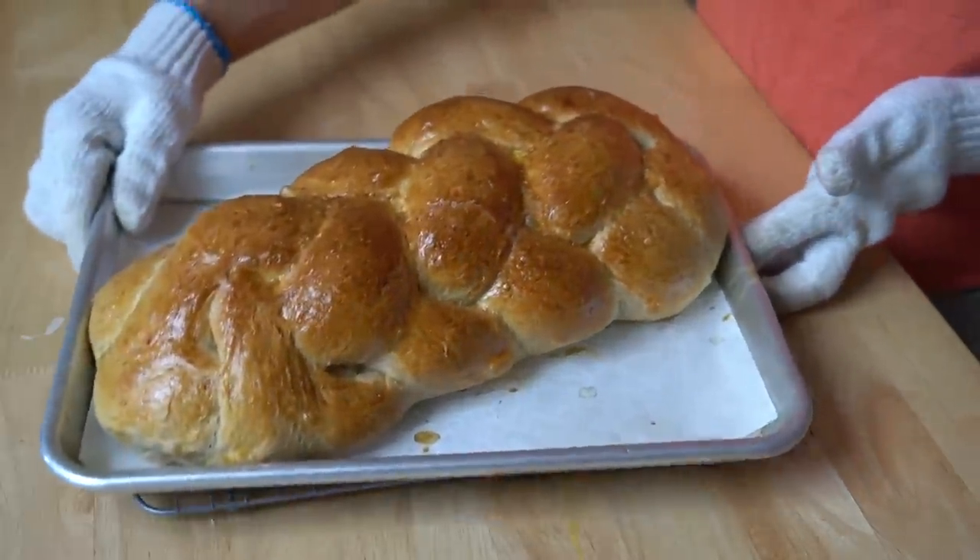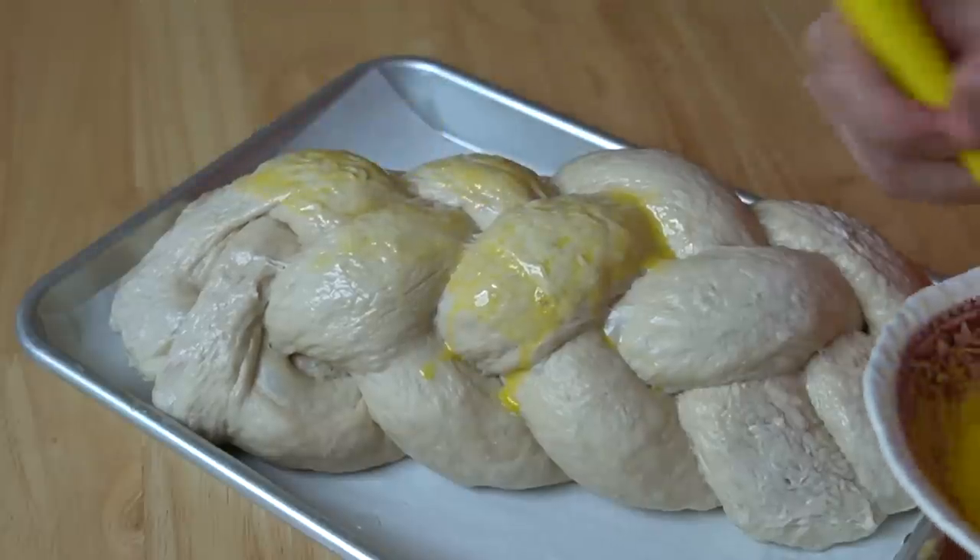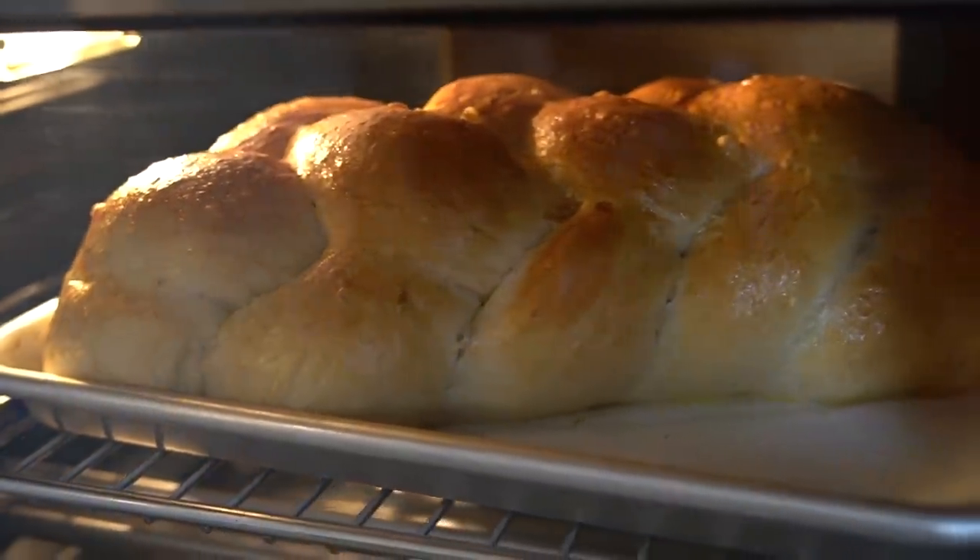We'll let it cool a bit and then we will taste it. Oh, before we bake it, we want to beat up an egg and give it a nice egg wash. And that will give us that glorious, golden, shiny surface.